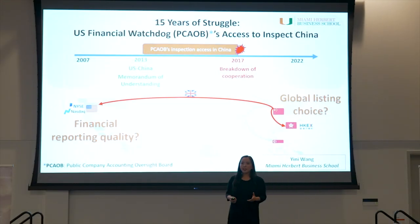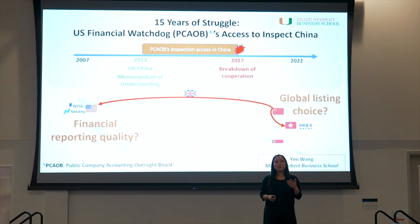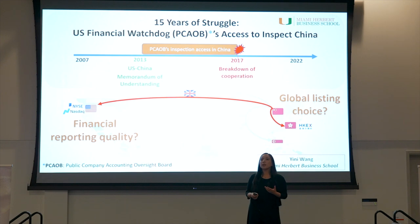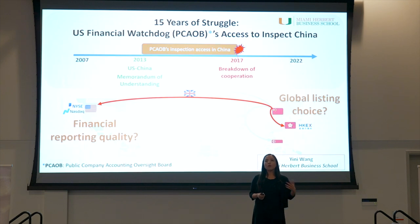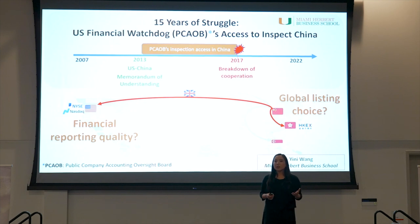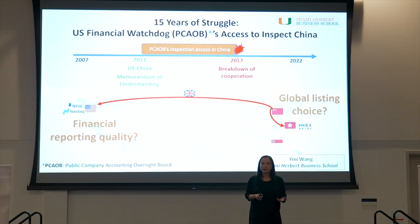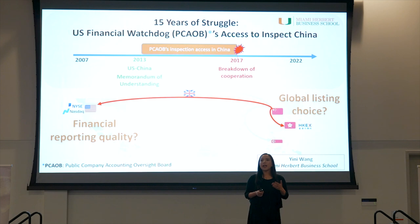The U.S. capital market is the top global listing venue for international companies. Companies from more than 50 foreign countries trade their shares in the U.S. to fund their operations. To protect U.S. investors, the capital market watchdog, PCAOB, inspects their financial statement auditors. Among all foreign jurisdictions, the PCAOB struggled to inspect China. However, Chinese companies represent almost 20% of all foreign companies listed in the U.S. Given such a major presence, their lack of compliance with the PCAOB's inspection regime has raised wide concerns from regulators and investors.